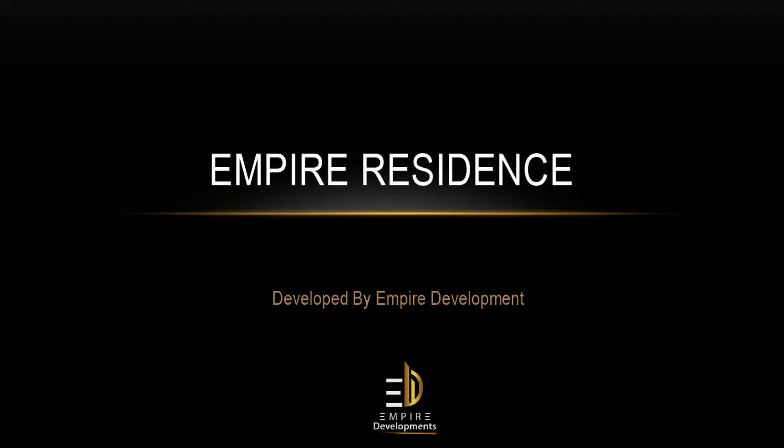Hello everyone! Today I'm going to present you our new project Empire Residence, developed by Empire Development.